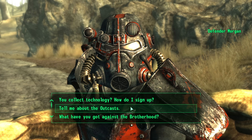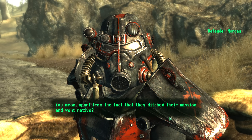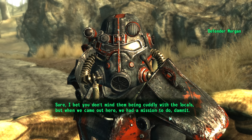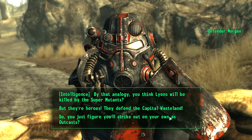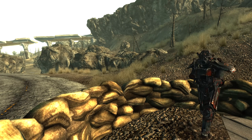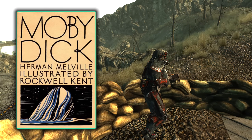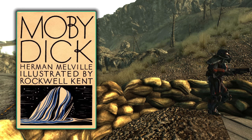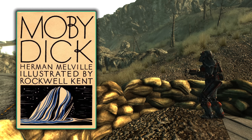At the location of Fort Independence, there is a Brotherhood Outcast called Defender Morgan. If we ask her what she has against the Brotherhood, she will reply: 'You mean apart from the fact that they ditched their mission and went native? I bet you don't mind them being cuddly with the locals. But when we came out here we had a mission to do, dammit. But now they're wasting their time protecting yahoos like you, while Ahab Lyons is off chasing his super mutant white whale.' She calls Elder Lyons 'Ahab Lyons' and notes he is chasing his super mutant white whale — referencing the 1851 Herman Melville novel Moby Dick, in which Captain Ahab vengefully hunts the white whale known as Moby Dick.